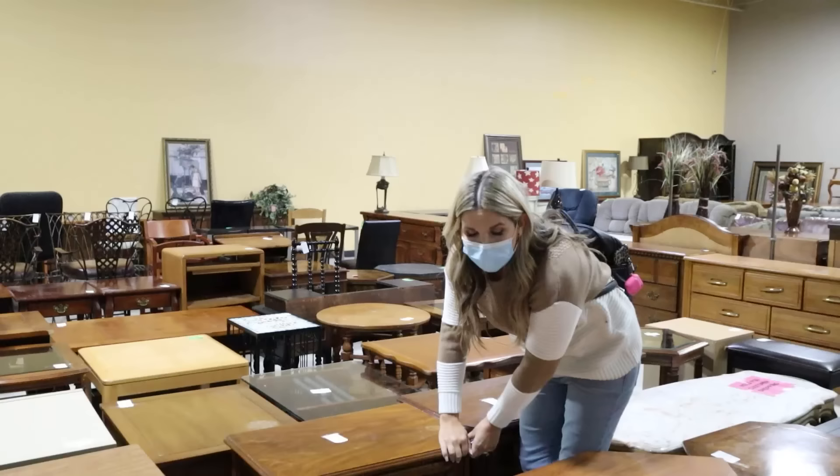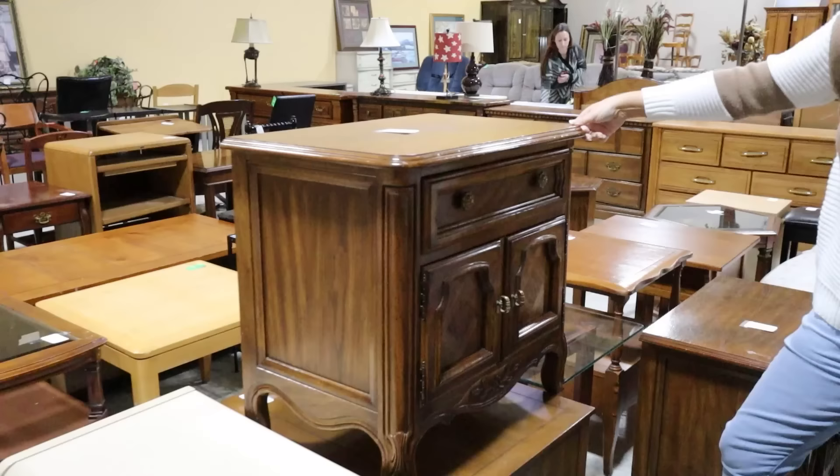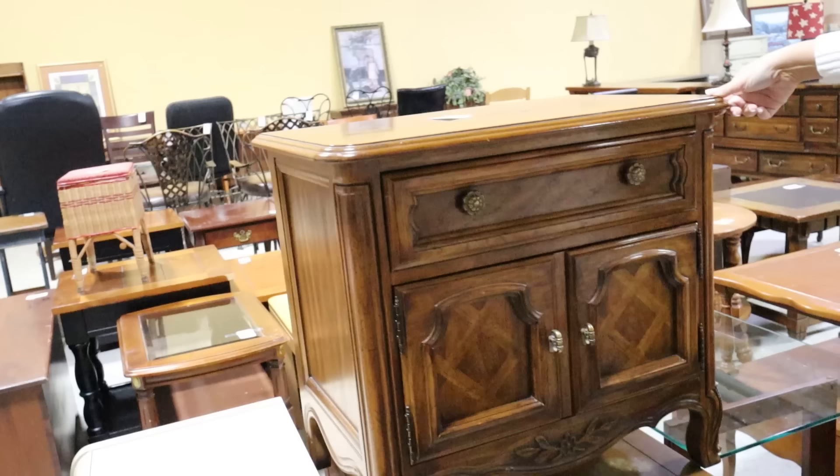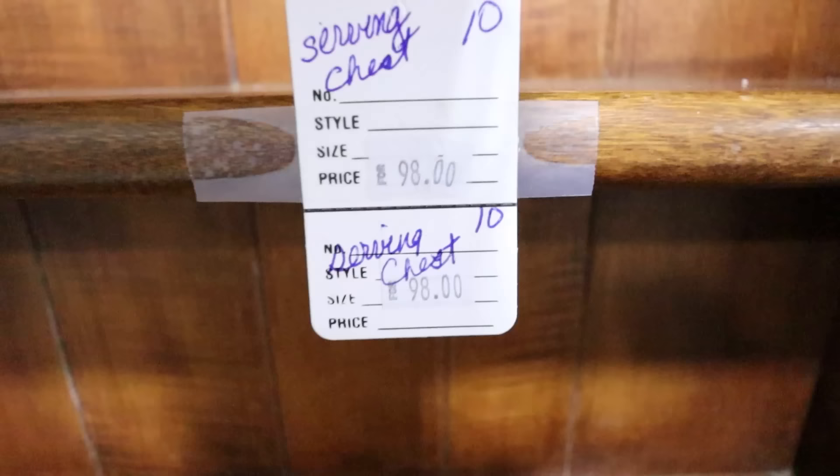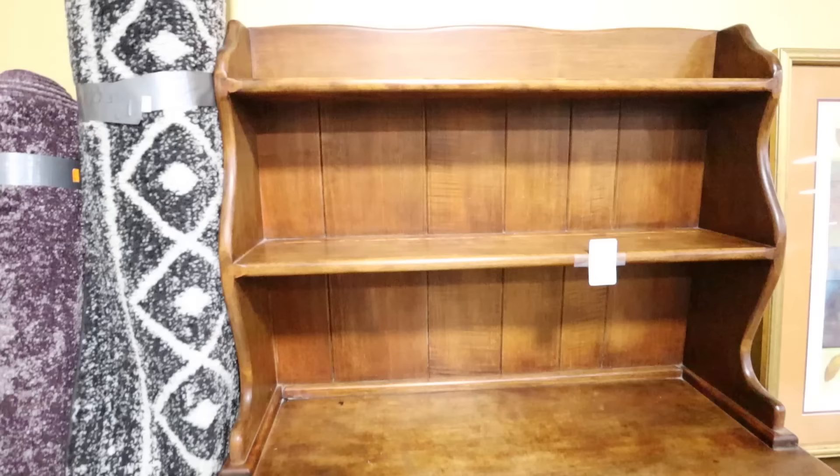These wood side tables are $43, but they have a brand on the inside and cabinet doors — there's two of them. These would be awesome DIY candidate tables. I love this old hutch — they have it priced at $98. I honestly wouldn't do anything to it. I love the color on it. So adorable.